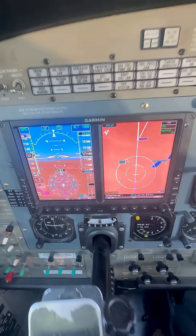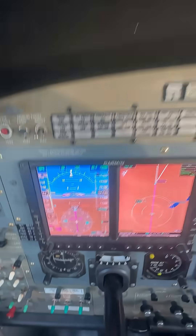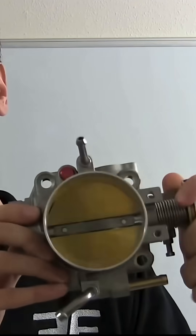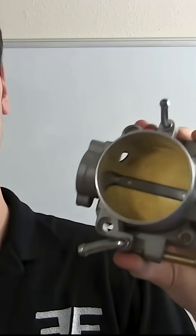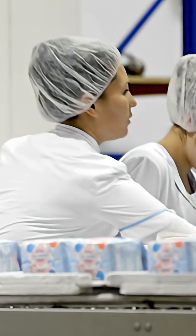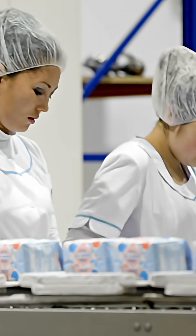In the PT6, we call it a power lever because you're not throttling anything. You're not choking anything. You're just commanding power output. It's like telling the factory workers how many boxes per hour to produce.